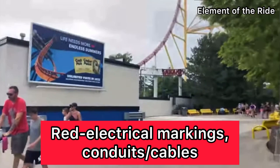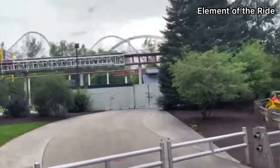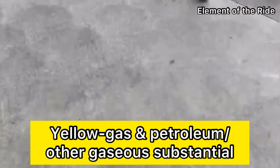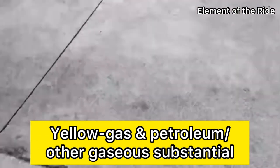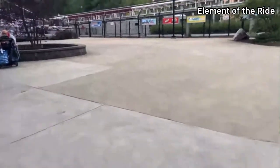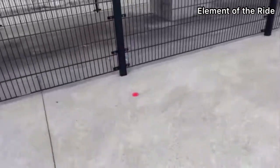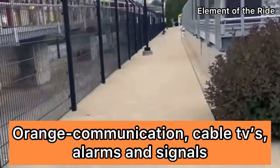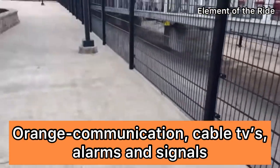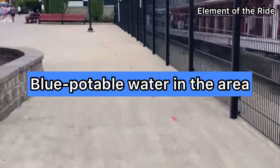Red is like electrical power lines — it means conduit and lighting cables. Yellow is gas and petroleum and other gaseous substances. Orange is for communication and cable TV, or like alarms and signal lines or conduits with cables. Blue, it speaks for itself — it is potable water.